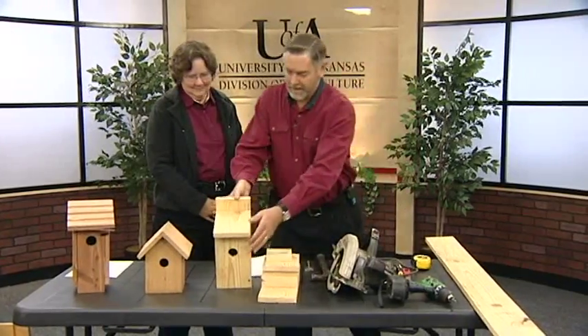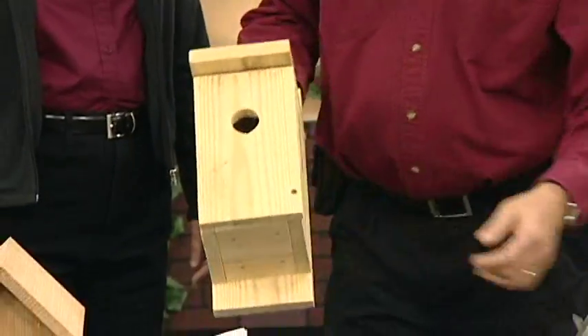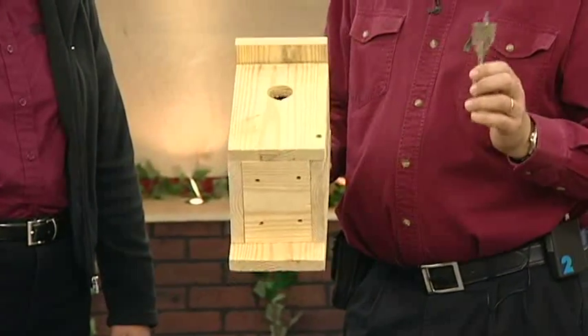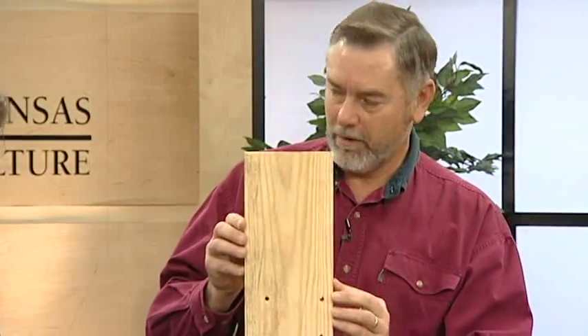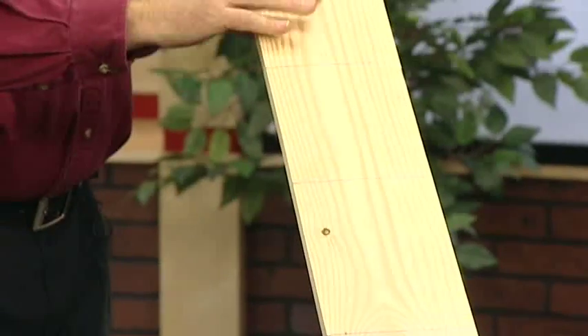What we're going to do today, Becky, is make a bluebird box, and this is the basic design. To make it accessible for bluebirds, we need to use an inch and a half hole. You can vary the size of the hole to vary the species of birds that use it. We start out with just a five-foot long, one-by-six piece of lumber. I've drawn off the different cuts that we'll make on this board, and I've already put the holes in.